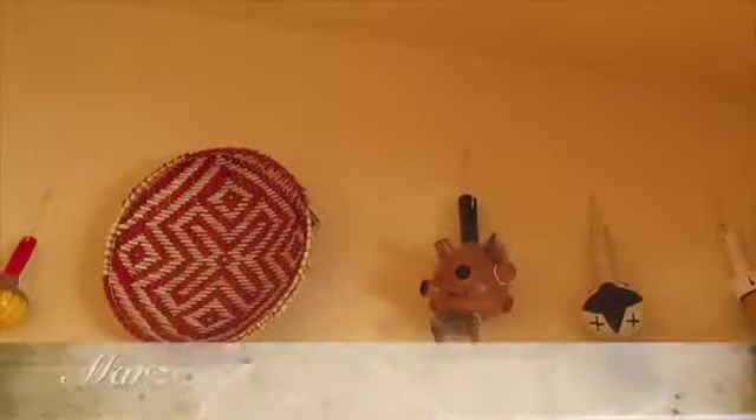Hi, welcome to my museum. This is, as my kids call it, this is my Hopi collection.